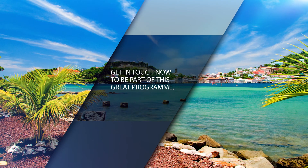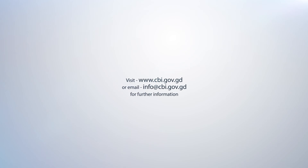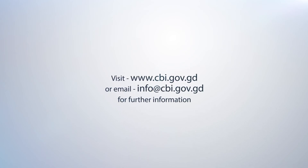Get in touch now to be part of this great program. For more information, visit www.fema.org.